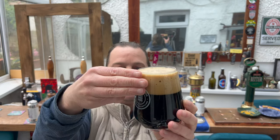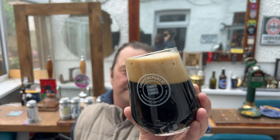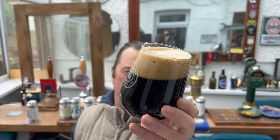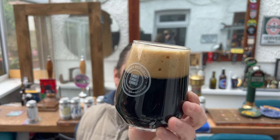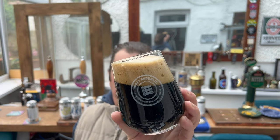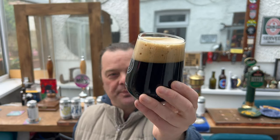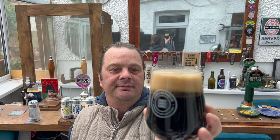We've got a three finger tan coloured head, jet black beer in the glass, good amounts of carbonation rolling up the side of the glass. Looks fantastic, absolutely fantastic. Look at that — the head is sticking, staying where it is. Wonderful.